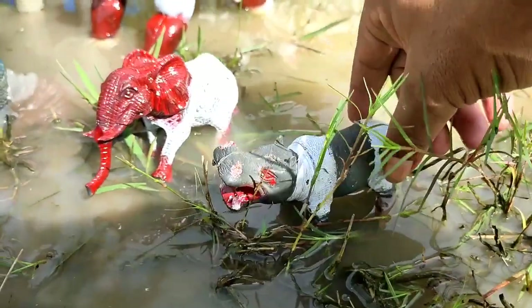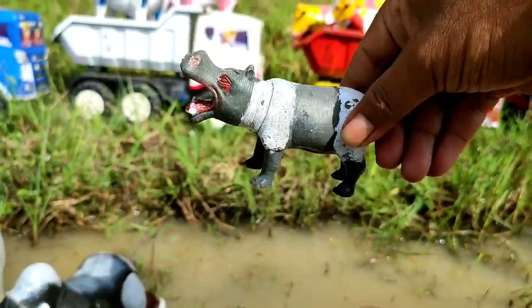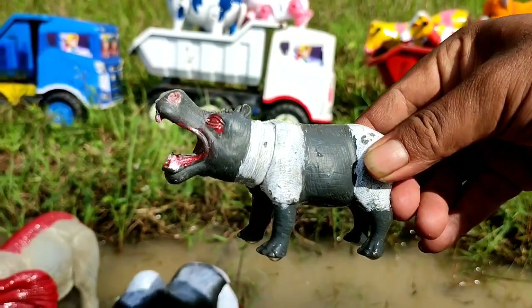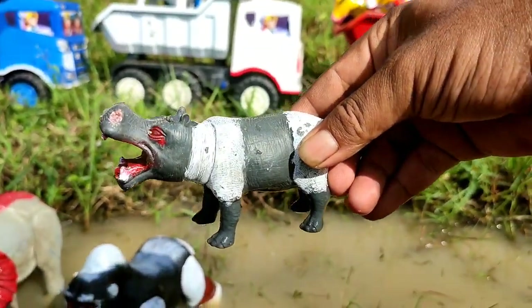Mantul. Wih, ada kudanil lucu, teman. Lucu sekali dia. Berwarna putih, merah, dan hitam. Mantul.